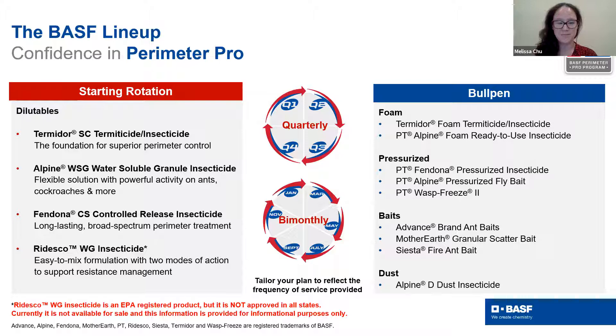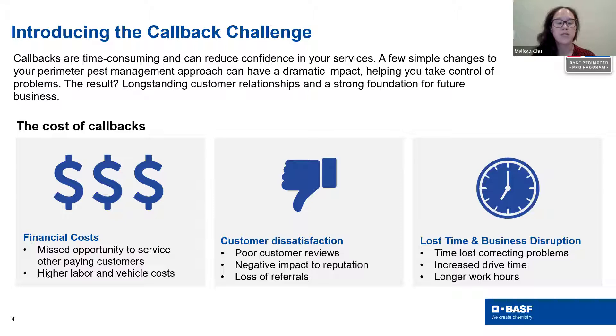The importance of building out a great program following these tips is that it helps to reduce callbacks. The cost of callbacks is something we all have to think about — whether that's financial costs, customer satisfaction costs, or the time and disruption to your business that callbacks can lead to. Making a few simple changes to your perimeter pest management approach can have a dramatic effect and really help manage some of these considerations.